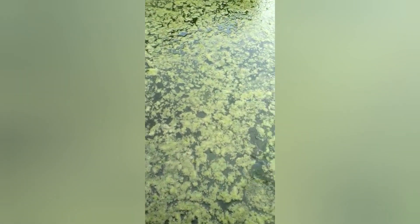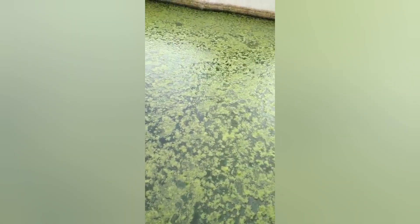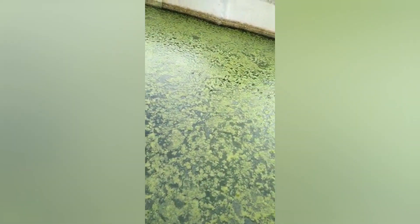See the algae in my pond. I changed this water this morning — just this morning I changed this water. You look at the water and it is very clear, but look at the algae. So what should I do?